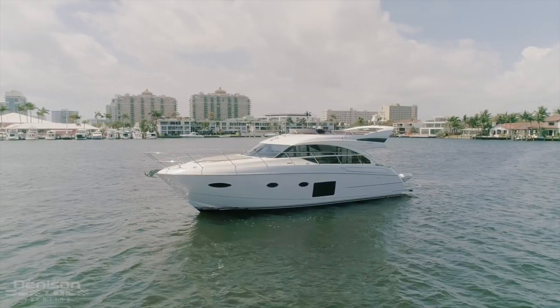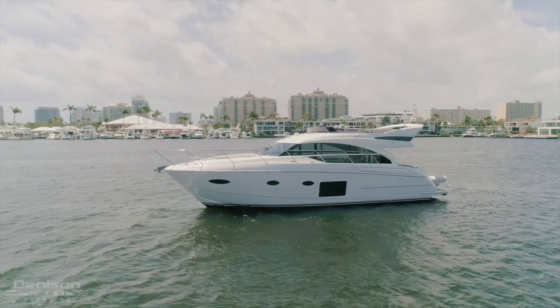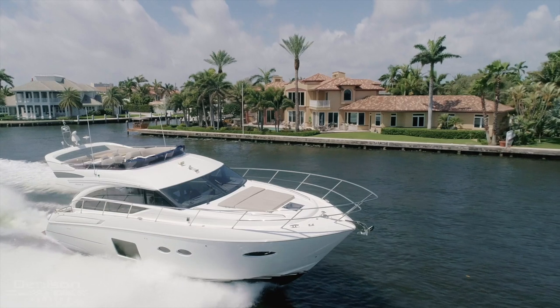On behalf of Denison Yachting, we would like to thank you for coming aboard Odessa, the 52 Princess Sport Bridge. If you have any questions about this yacht or would like to see her in person, please contact David Johnson with Denison Yachting.